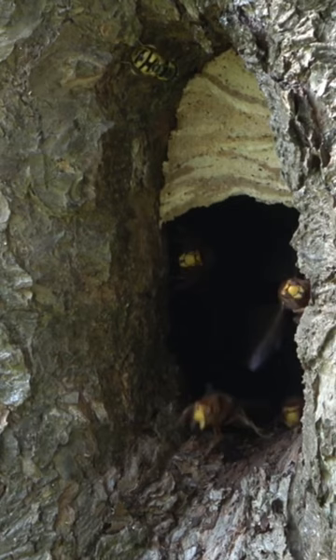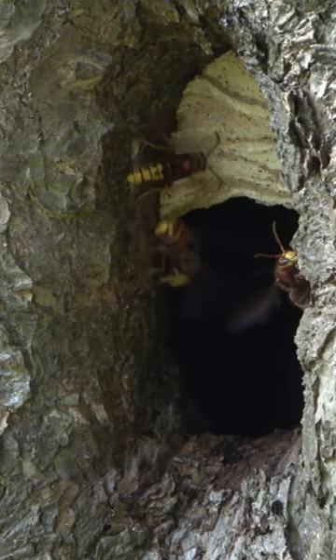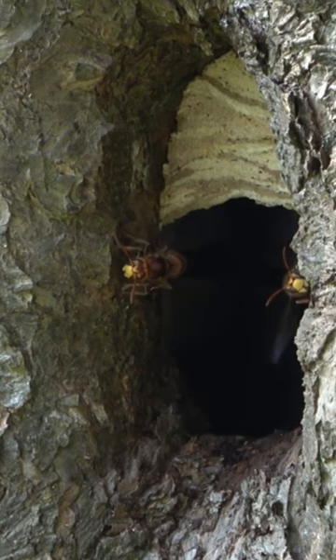Now quite why the little hoverfly wants to go into the hornet's nest, I mean it must be crazy. But it's obviously a brave little thing. You've ended up with these two hornets standing guard and every time this little hoverfly comes along they're shooing it away.